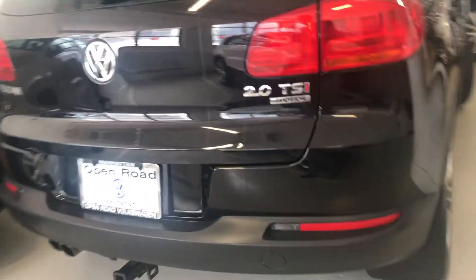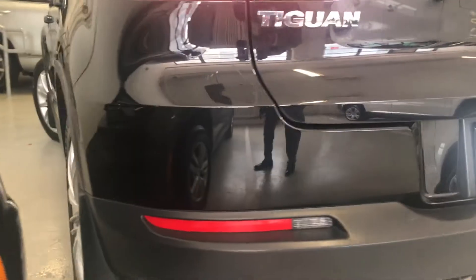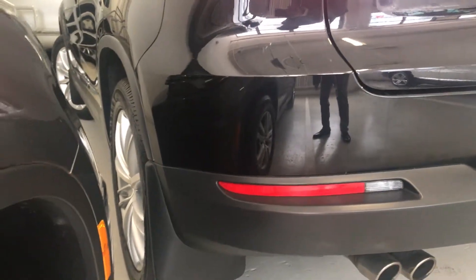And let's look at the back bumper. The back bumper also looks clean. Now the driver's side body also looks very clean as you can see.